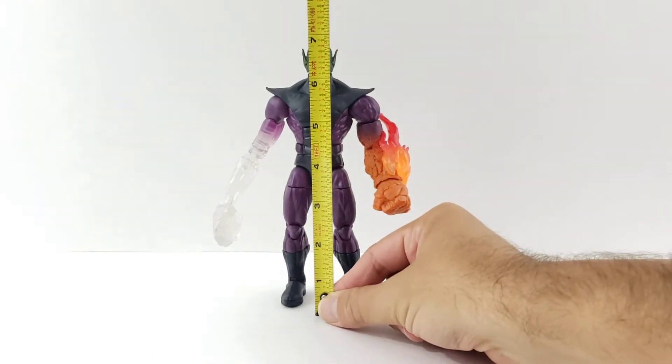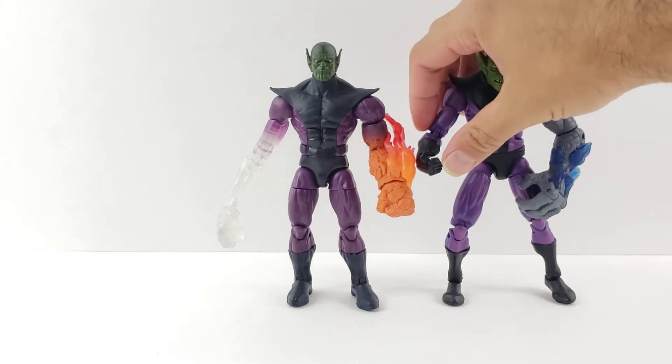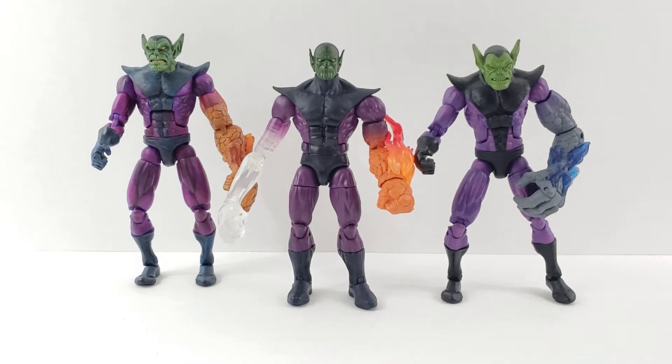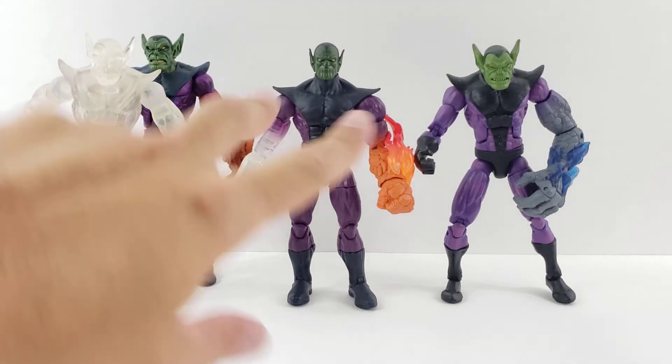Alright guys, so Super Skrull stands a little under 7 inches tall. Here he is next to the Hasbro 2-pack with the Kree Soldier, which is just a redecoed Toy Biz with a little bit less detail on the face, but still a very cool Super Skrull. Here he is also next to the Toy Biz Fantastic Four Classics Super Skrull, which is my favorite — that one's so cool, great amount of detail. I'll definitely do a comparison so you guys can see the heads side by side. And here is also the Fantastic Four Classics clear variant Super Skrull. I sadly do not have the Flame or Fire variant — I always planned to get him, never could find him for a good deal, and now he's just crazy expensive.